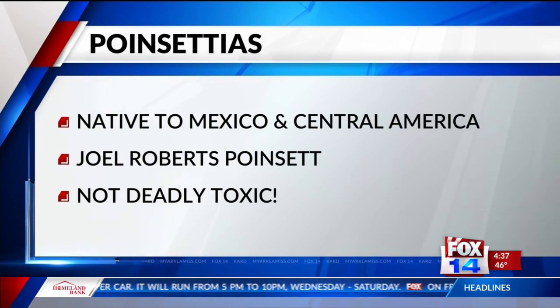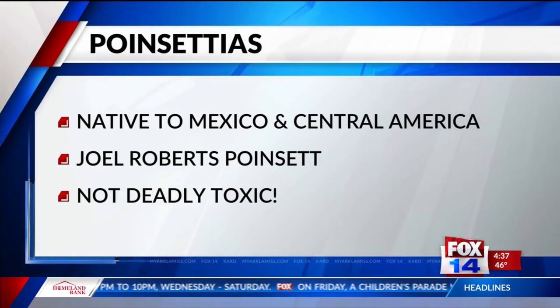...they're not deadly toxic plants. They do exude a latex that can be a skin irritant and would certainly irritate the mouth of a pet if they were to chew a leaf. But as far as pets are concerned, the worst thing to worry about is maybe a mild stomach upset — not lethal, not deadly toxic like they're believed to be.